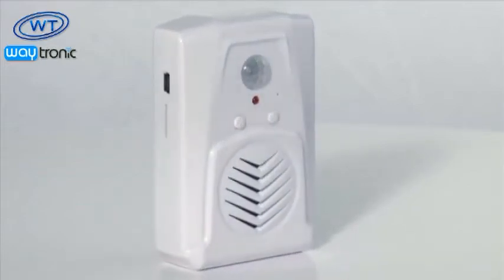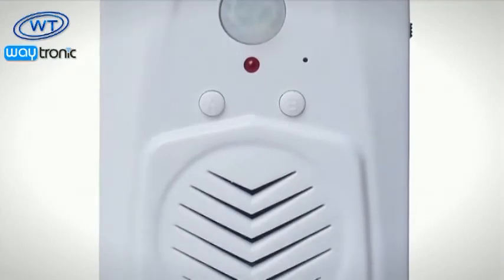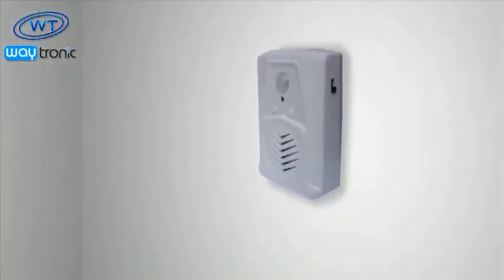Introducing the Talking PIR Motion Sensor. This compact and versatile unit can be used for an audible security alarm or audible safety warning in a restricted area.